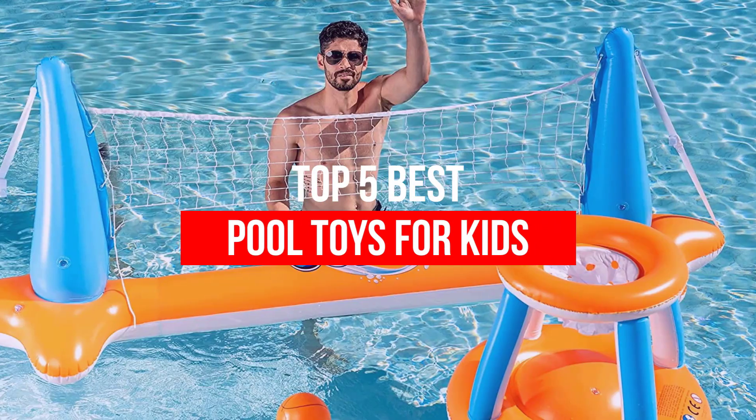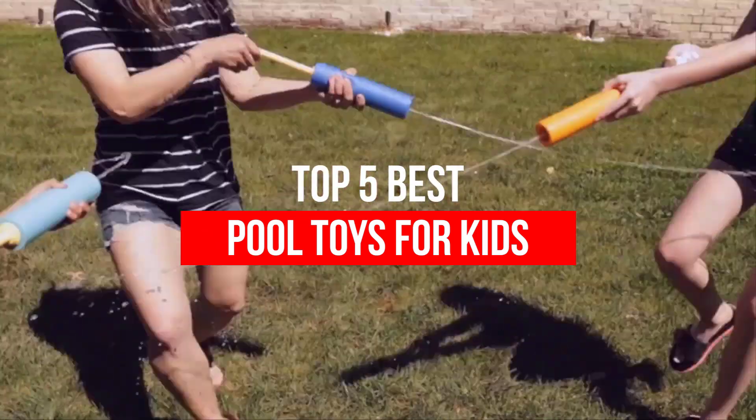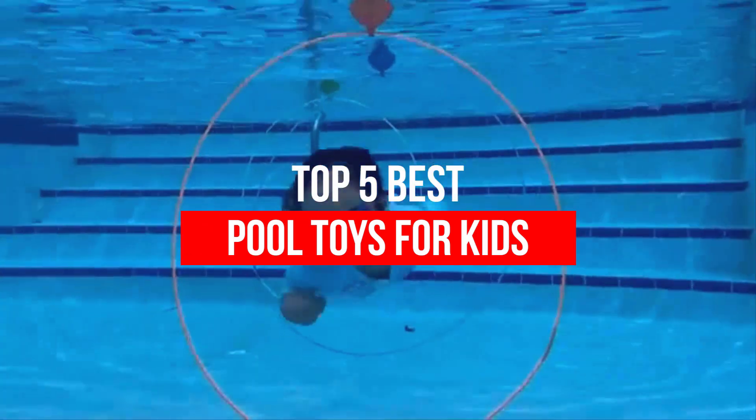We have put together a video of the 5 best pool toys for kids on the market. So, let's get started with the video to find the best one for you.